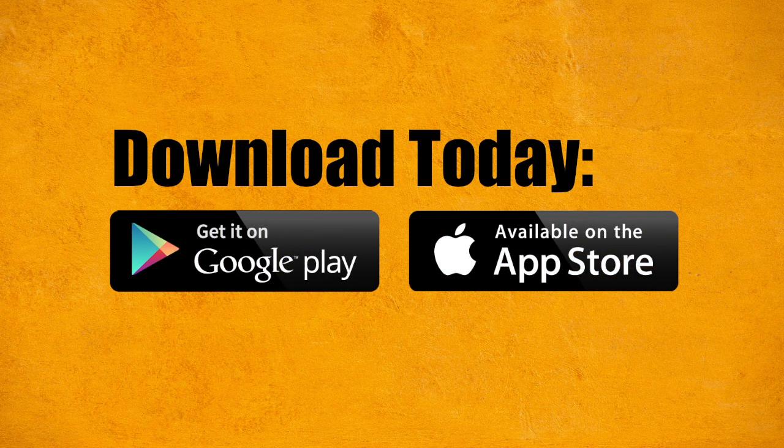Available now for Apple phones and tablets. We'll see you next time. Bye-bye.